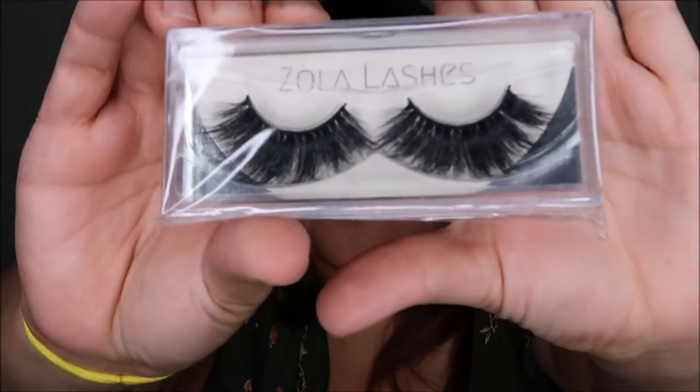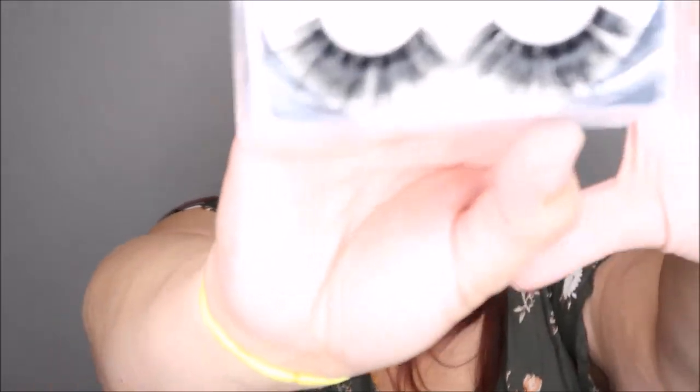Last but not least I have some Zola lashes — premium 3D mink lashes, reusable up to 30 times. They don't say a name on them. These look pretty big. I just think these boxes are so cute, so if you win the giveaway you might get it in a little box like this because I saved the other one too. Oh, the Zola lashes — they slide out. Look at those — imagine that on my eye!